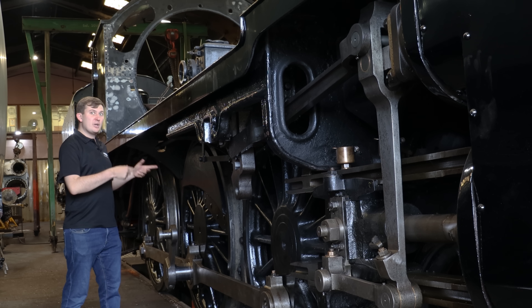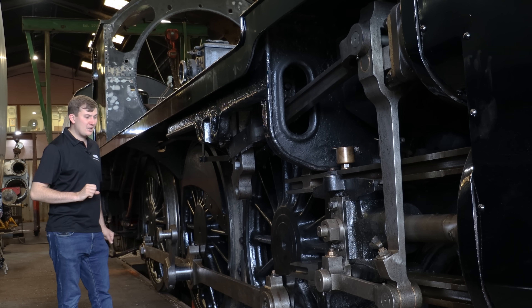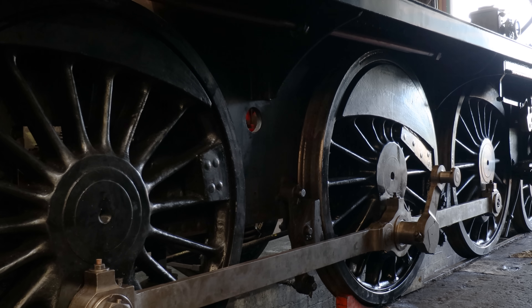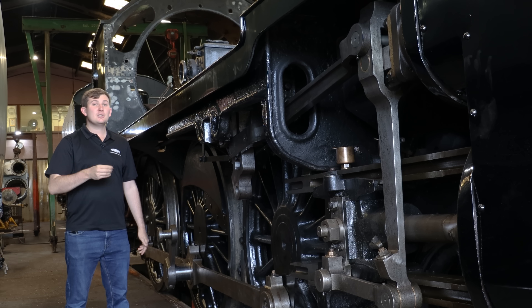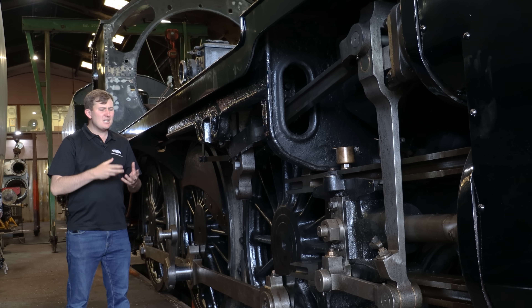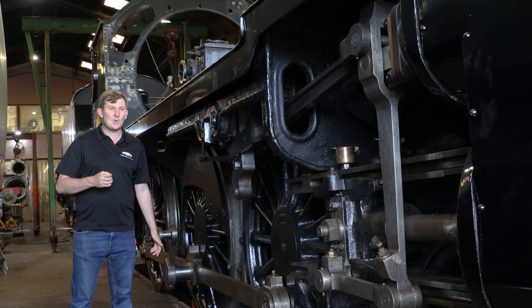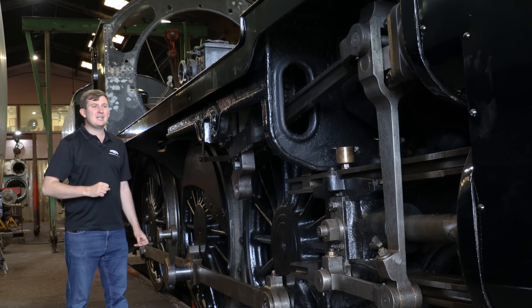Since the last episode the wheels are now back in after the axleboxes and horn guides have had a bit of fettling work done to them. Conrods are now back on after the bushes have been re-metalled, machined, and remounted. So really making the most of having the boiler out of the frames to do a sort of mid-ticket mini overhaul. Either way, when we do get this one back up and running it is going to be lovely.